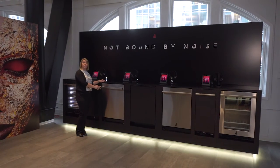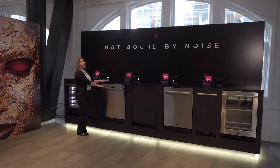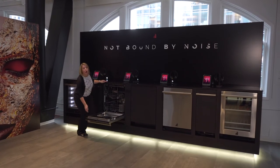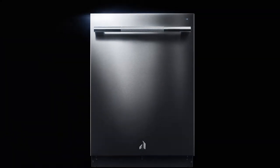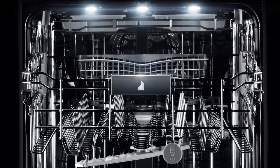And finally, dishwashers. For us it's not just about getting your dishes clean — it's also about doing it quietly. All of our Jenner dishwashers have a 38-decibel rating, making them the quietest luxury dishwasher in the industry. Here are a few features to highlight.